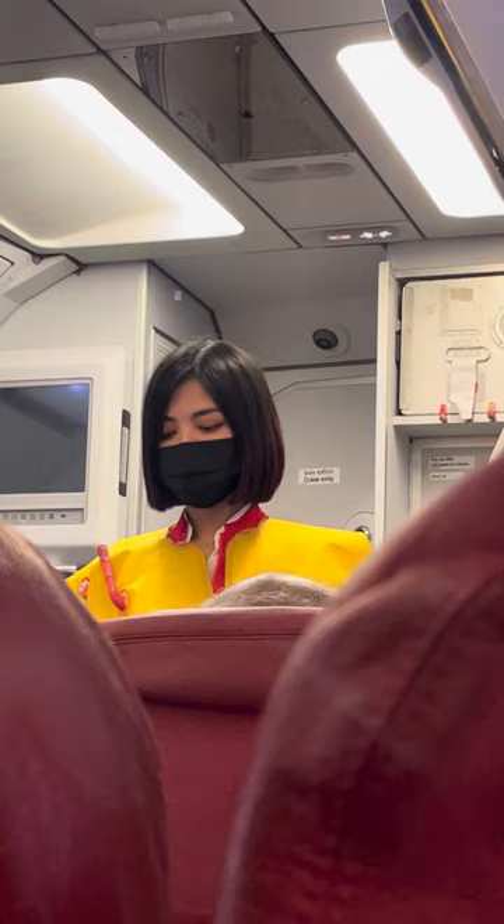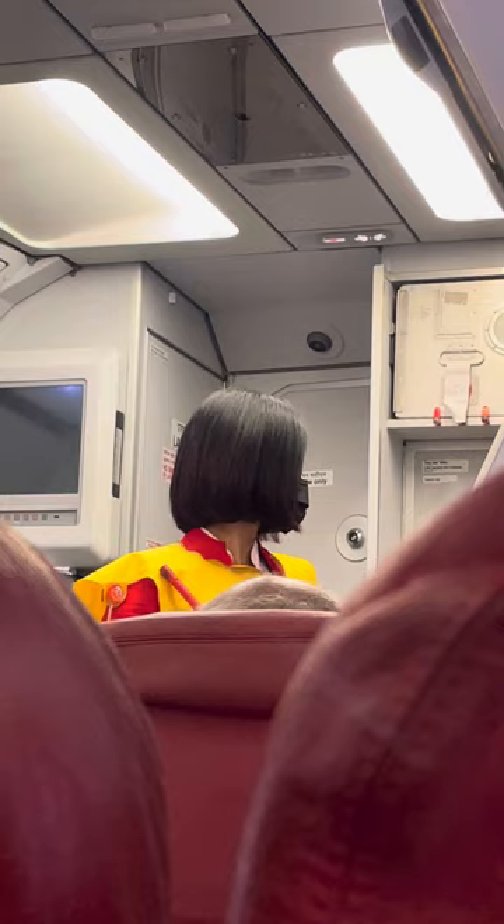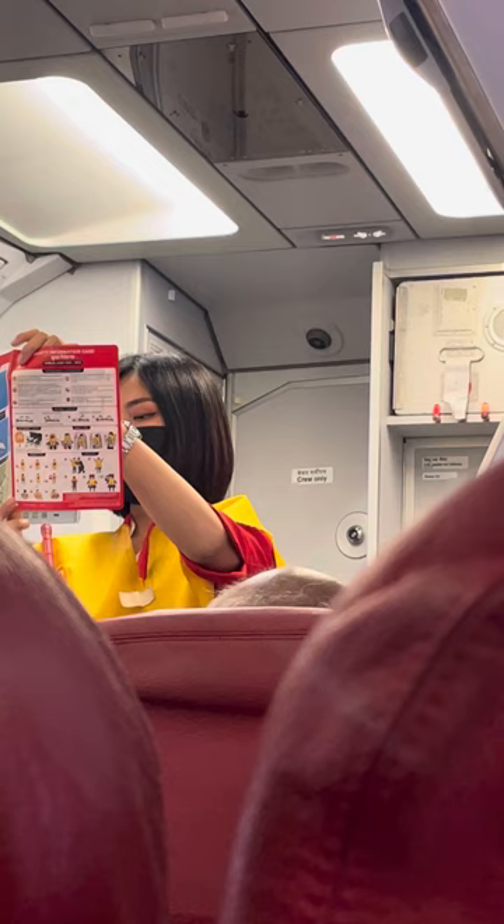If smoke is present, please keep low and follow the fluorescent path to the nearest exit. A copy of this safety information card is placed in the seat pocket in front of you. Please read it carefully. Guests seated next to an emergency exit are requested to study the operation of these exits in the safety information card.